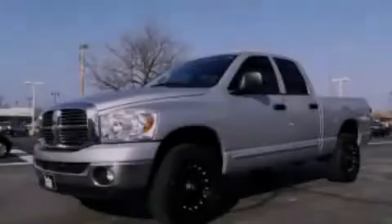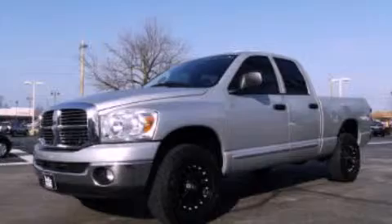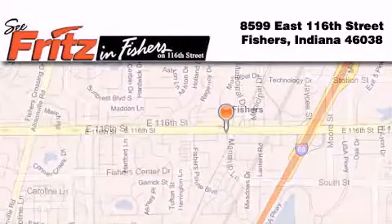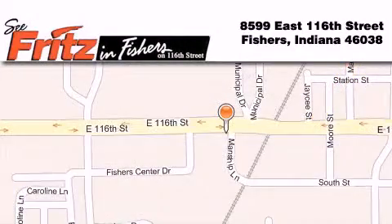Stop by today and test drive this automobile for yourself. Fritz & Fishers is located at 8599 East 116th Street in Fishers. Our goal is to exceed all of your expectations to ensure that you'll return for future visits.